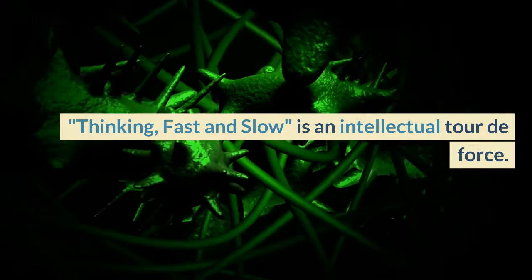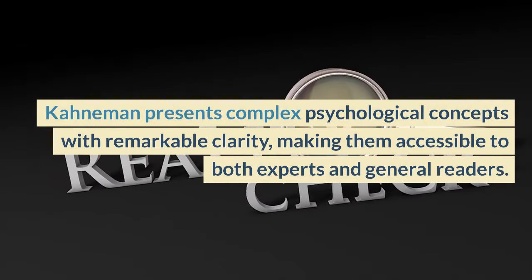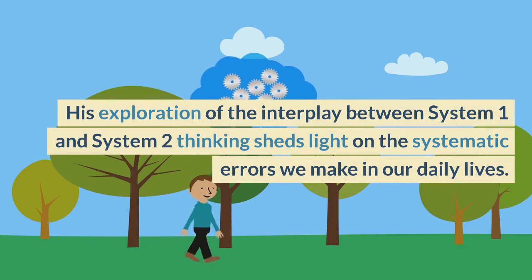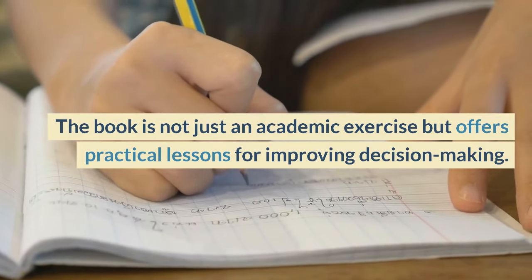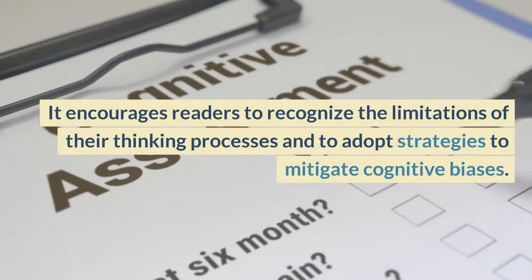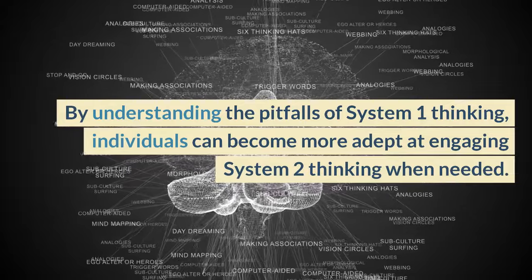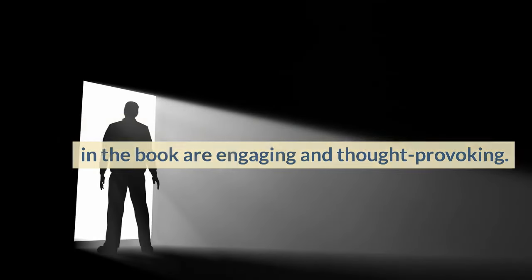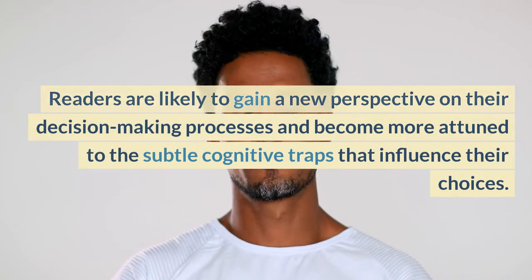Thinking, Fast and Slow is an intellectual tour de force. Kahneman presents complex psychological concepts with remarkable clarity, making them accessible to both experts and general readers. His exploration of the interplay between System 1 and System 2 thinking sheds light on the systematic errors we make in our daily lives. The book is not just an academic exercise but offers practical lessons for improving decision-making. It encourages readers to recognize the limitations of their thinking processes and to adopt strategies to mitigate cognitive biases. By understanding the pitfalls of System 1 thinking, individuals can become more adept at engaging System 2 thinking when needed. The real-world examples and experiments presented in the book are engaging and thought-provoking. Readers are likely to gain a new perspective on their decision-making processes and become more attuned to the subtle cognitive traps that influence their choices.